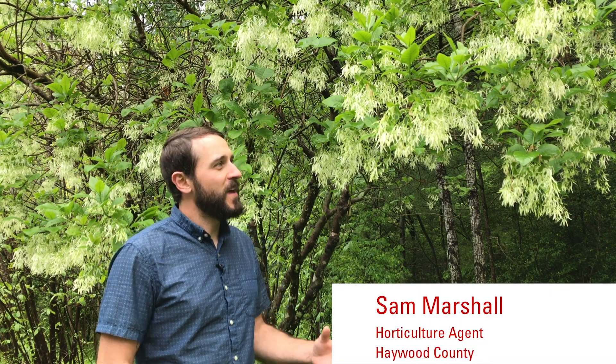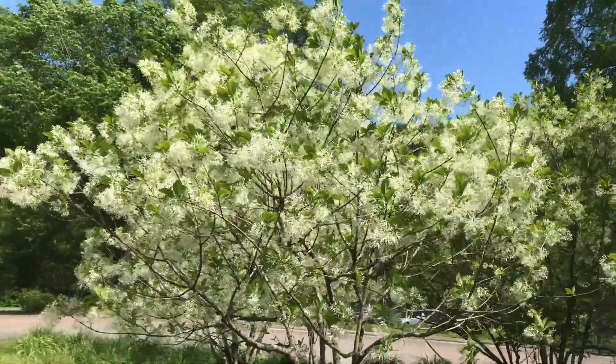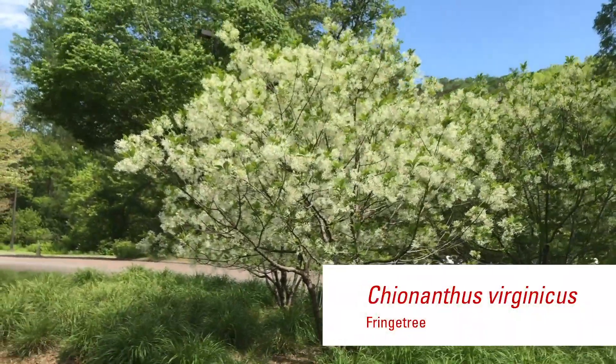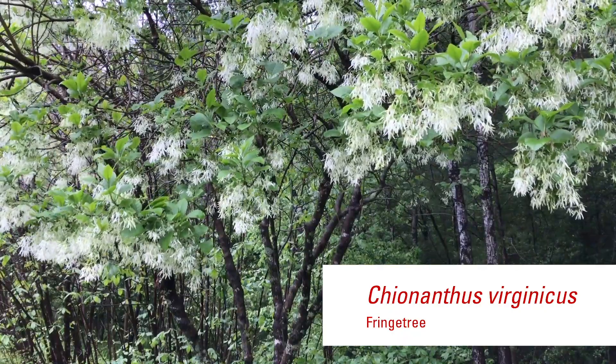Grancy Graybeard, Old Man's Beard, Fringetree — this plant has many aliases, but there really is only one: Chionanthus virginicus, or American Fringetree. Planted in mass or as a single specimen, American Fringetree is sure to be a showstopper in any garden throughout North Carolina.